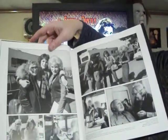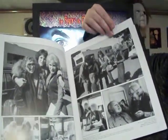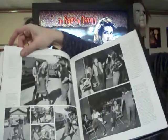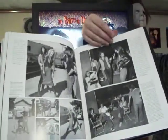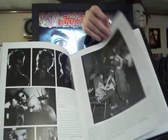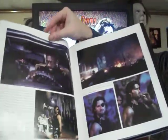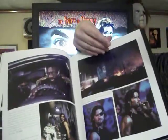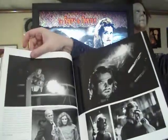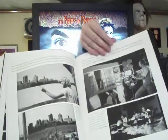Look at that — Jamie Lee chilling with her mother Janet Leigh and Debra Hill. You don't see stuff like this, you know, that's why I love it. There's a little Escape from New York — little Snake Plissken there. Classic film, gotta love Escape from New York.